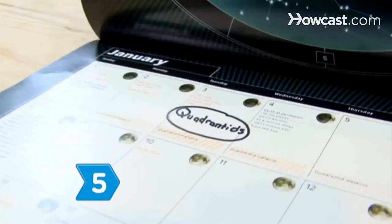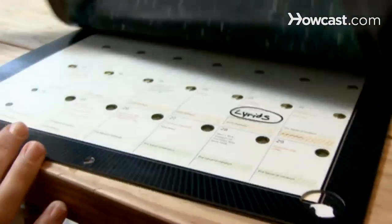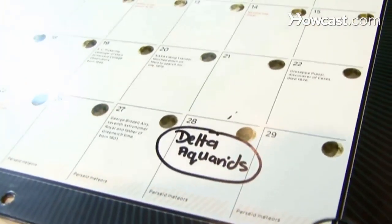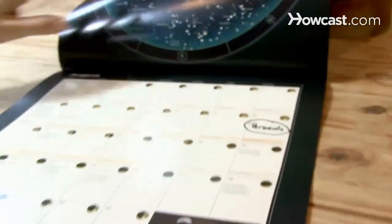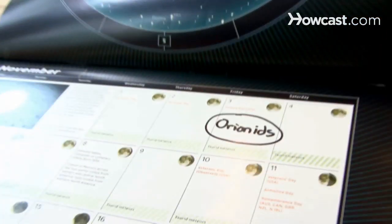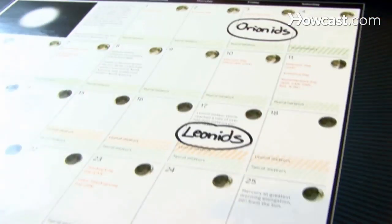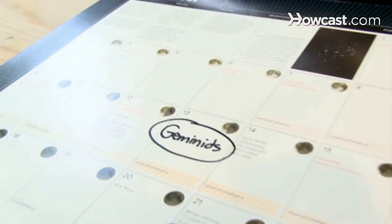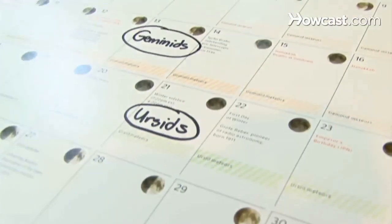Step 5. Learn when the major meteor showers occur. The Quadrantids are January 3rd. The Lyrids are April 21st. The Eta Aquarids are May 4th. The Delta Aquarids are July 28th. The Perseids are August 12th. The Orionids are November 3rd to the 13th. The Leonids are November 17th. The Geminids are December 13th. And the Ursids are December 21st.